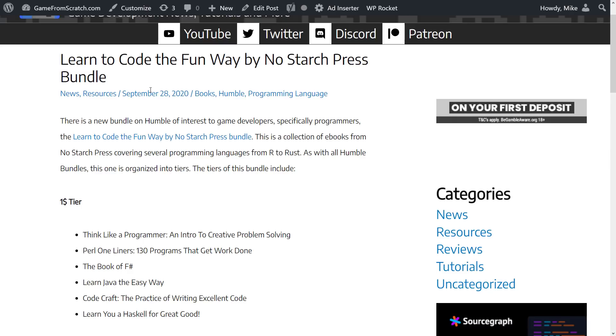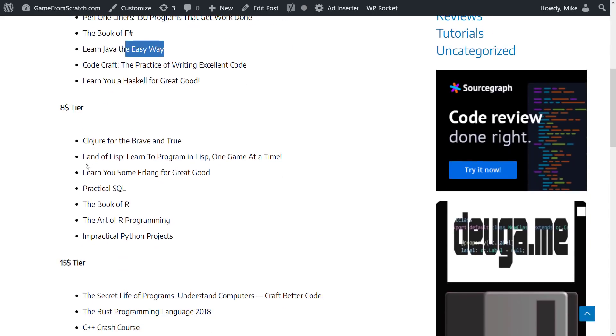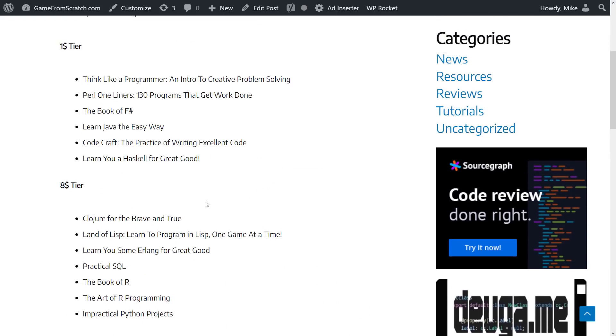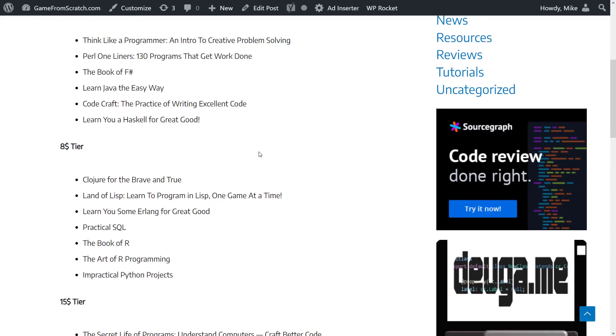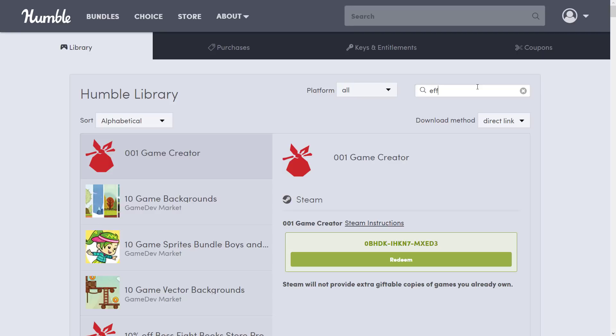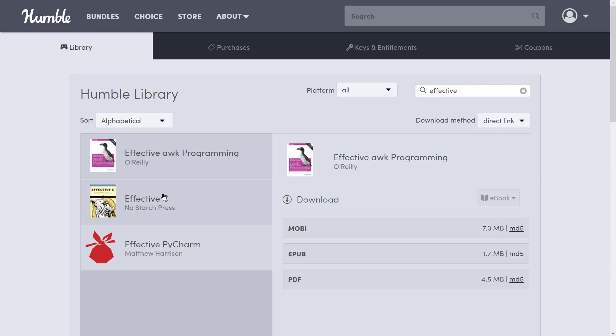I did mention earlier that this bundle was very similar to a previous one called 'Learn to Code the Fun Way.' That bundle had Think Like a Programmer, Learn Java the Easy Way, the Rust programming language book, C++ Crash Course, and Secret Life of Programs. So there's about 50% overlap with that earlier collection. If you are a regular Humble hoarder, check to see that the book you potentially want isn't already in your library. I'll search for 'effective' here — you can see Effective C comes right up. So search your past library to make sure the book you're interested in isn't already in your collection.